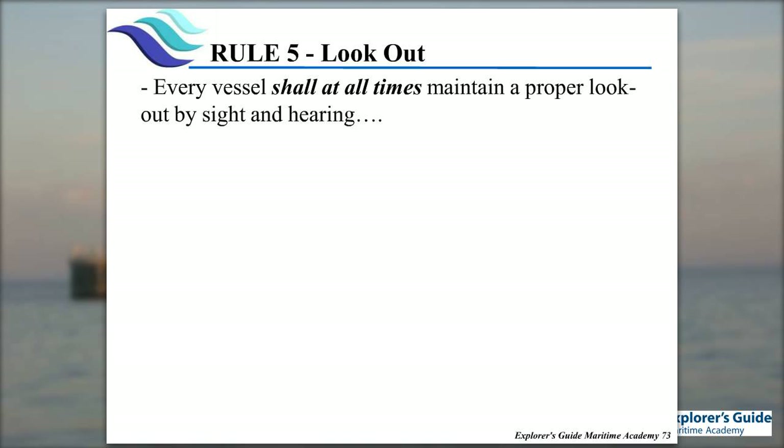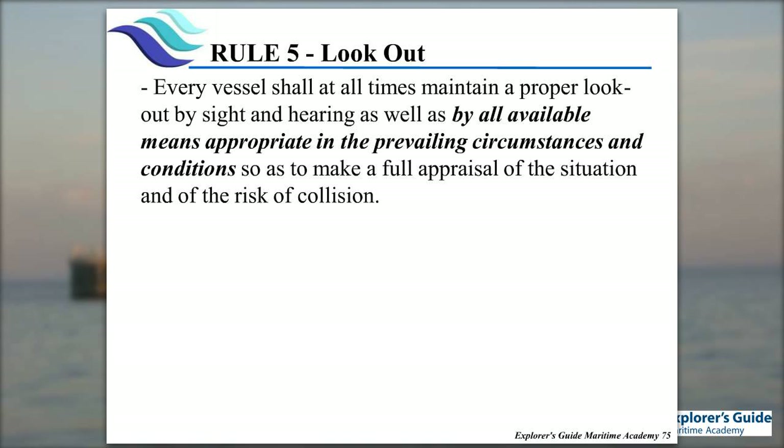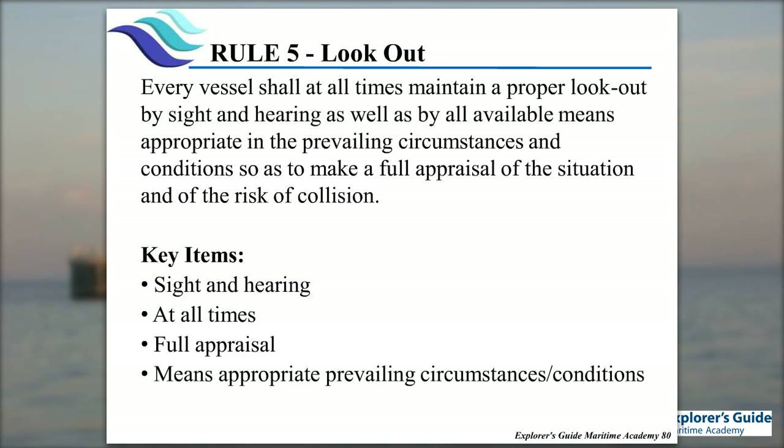Rule 5: every vessel shall at all times maintain a proper lookout by sight and hearing — using other appropriate means for the prevailing circumstances and conditions. If you have radar and conditions determine it should be used, you better know how to use it. We're going to make a full appraisal of the situation and the risk of collision. Our lookout is out there by sight and hearing to determine if there is a risk of collision. On a lot of boats the master is also the lookout, which means they don't do a very good job of watching for other boats and we have a lot more accidents.